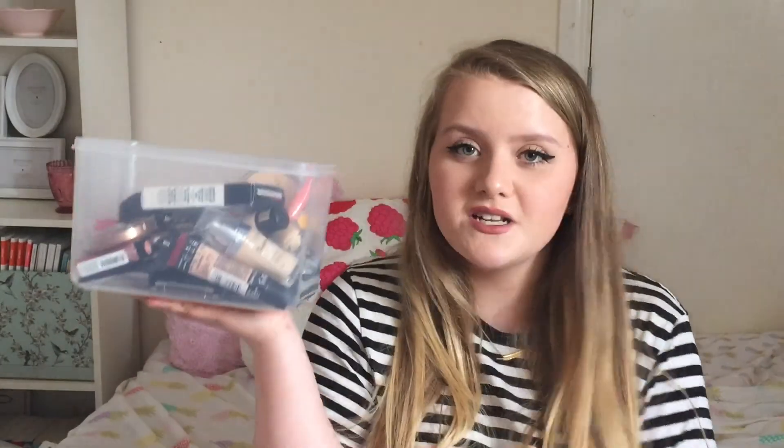I'm going to get started. The first bits I'm going to show you are makeup bits and I put them all into this tub — I actually cannot believe how much makeup I bought recently. The first brand I'm going to start with is Bourjois. The first thing I bought from Bourjois is a blush — this is the Little Round Pop blush in Rose Amber, and this is so beautiful.